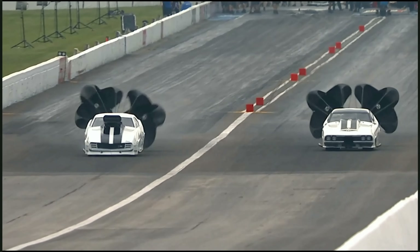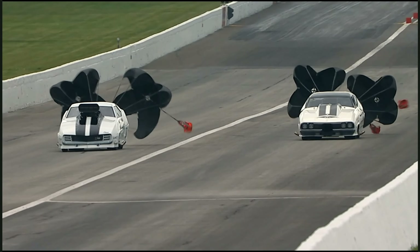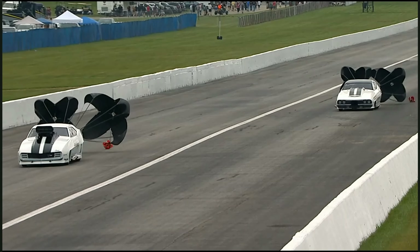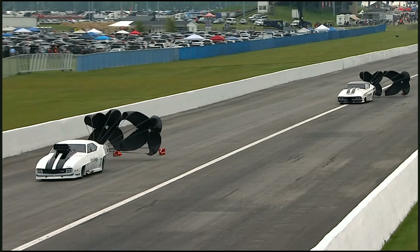That's looking pretty good. 5.77, 2.46 — Sidney. 5.78. Are you kidding me? 2.47 — Adriano. You guys aren't going to believe this. They both stepped up from 10 and 11. They ran within six thousandths of a second of each other. They are now 8 and 9.